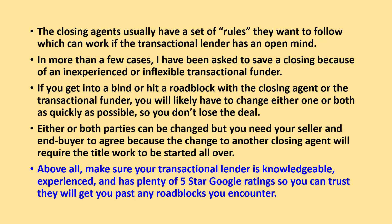Above all, make sure your transactional lender is knowledgeable, experienced, and has plenty of 5-star Google ratings so you can trust it will get you past any roadblocks you encounter.